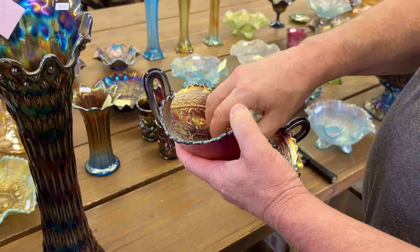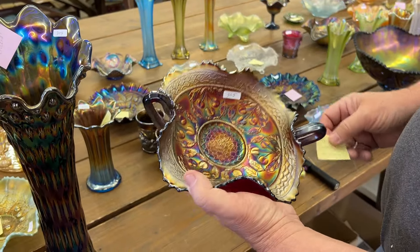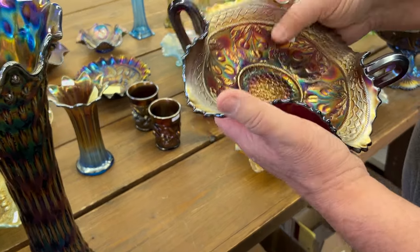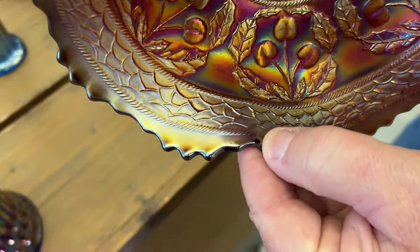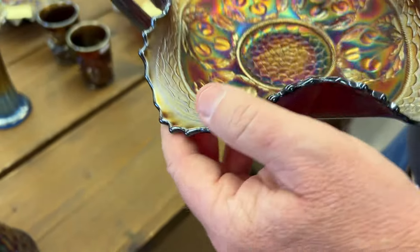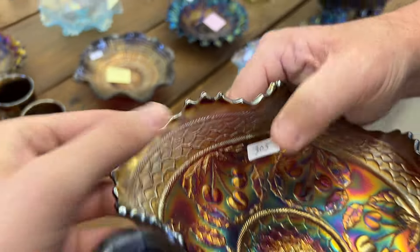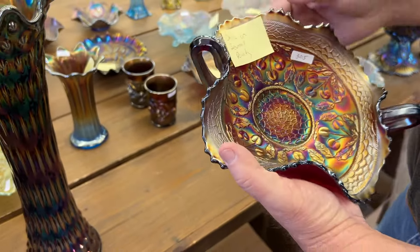Rare piece here. Here's a Cherry Circles Bon Bon in red. There are several little bitty nicks on the points. Right there's one. There's another one or two. It's not real bad — they're very minor, but they are there. We want you to know it.